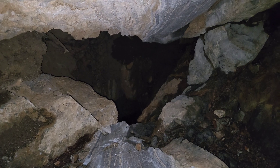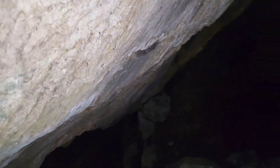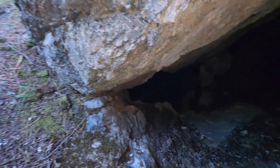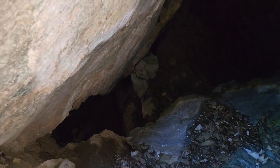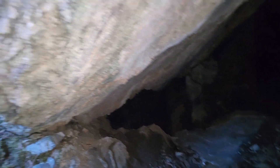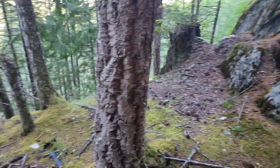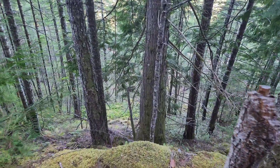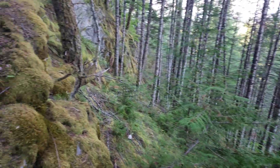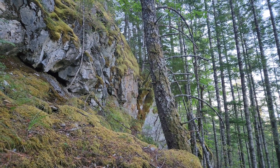That is a shaft — interesting. Goes down about 15 to 20 meters. So we're going to sample up in here as well. Looks like that's dump material down there. And there's an open cut along here where that was blasted out — we'll sample that as well.